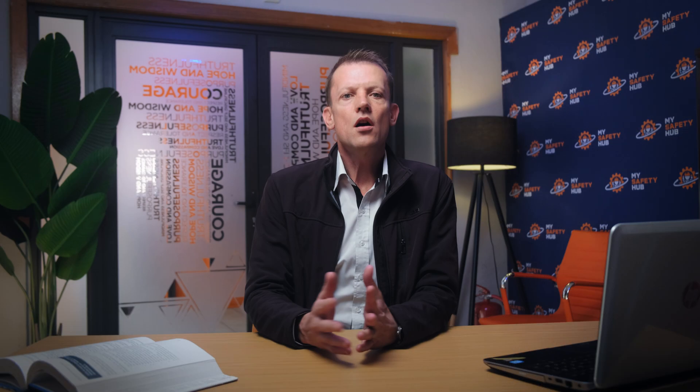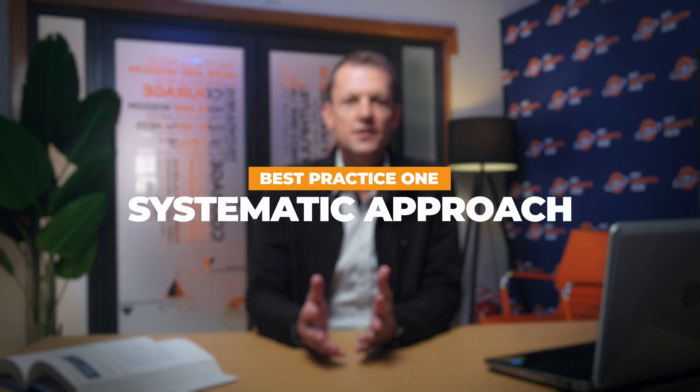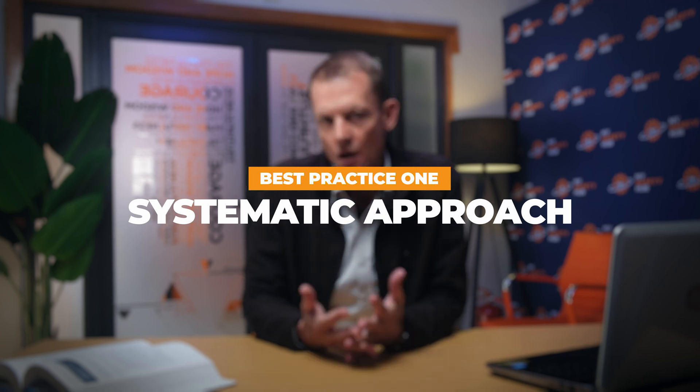To maximize the effectiveness of your hygiene surveys, it's crucial to follow a set of best practices. These guidelines ensure that your surveys are not only complete, but also accurate and actionable. Firstly, adopt a systematic approach — use comprehensive checklists that cover all possible hazards, including those that might be easily overlooked. This ensures that nothing is missed and that all aspects of workplace safety are considered.